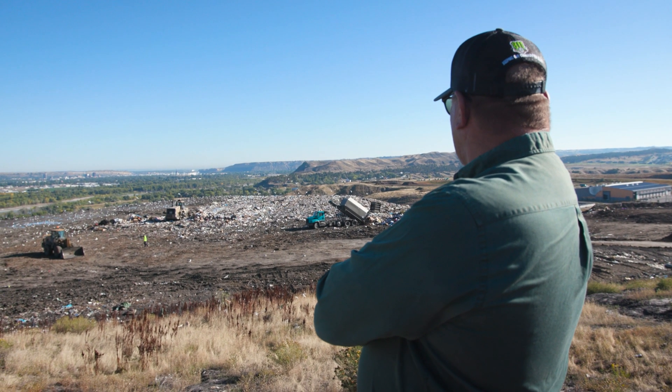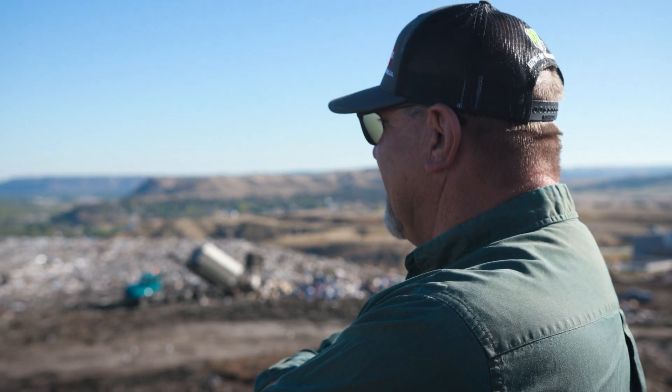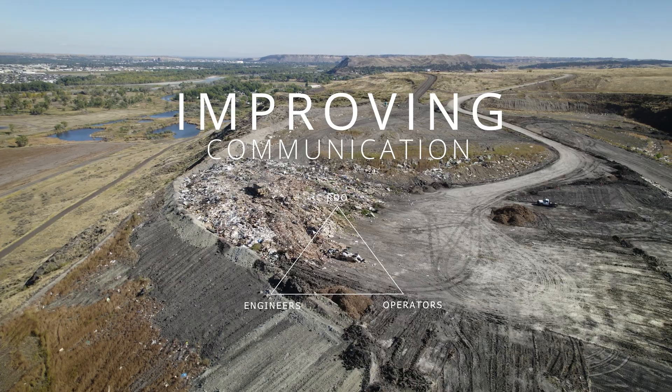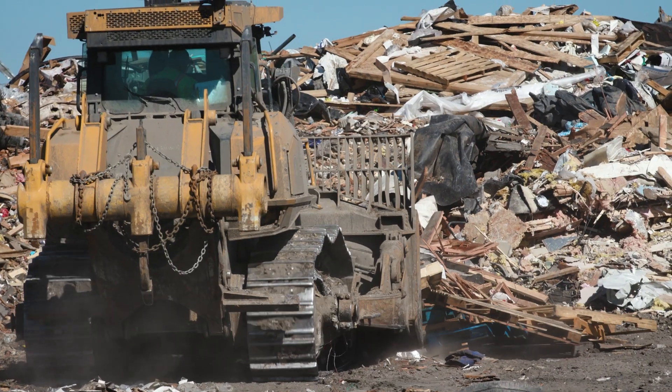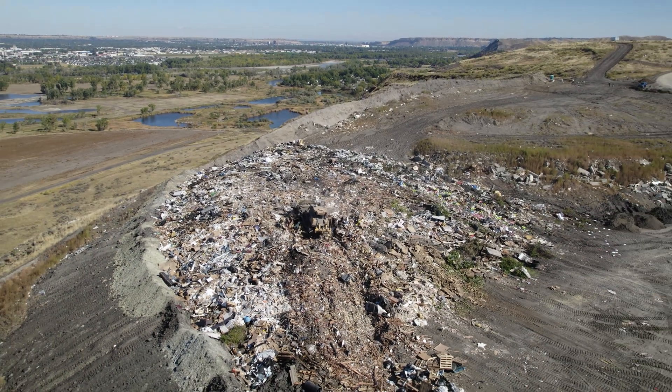Other competitors didn't uphold the way RDO does. We give them a call, they're right out here, they take pretty good care of us. They make sure their equipment's up and running with a phone call. RDO came out in the field, they helped us out, did some classroom work, and any questions we had we just called and they were here to help us out as much as we needed.